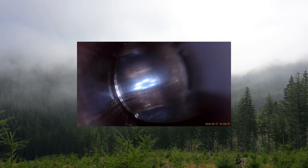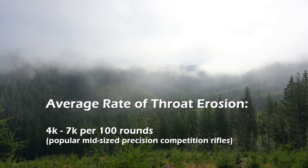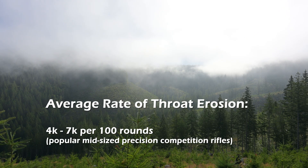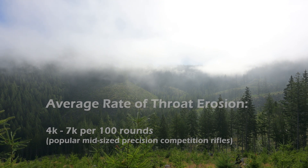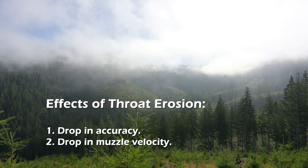Over time, the rifling near the chamber erodes, along with the emergence of cracks and pits as the barrel wears. The rate of erosion averages 4 to 7k per 100 rounds for popular mid-sized cartridges used in precision rifle competitions. As erosion progresses, shooters start to see a gradual drop-off in both accuracy and muzzle velocity.